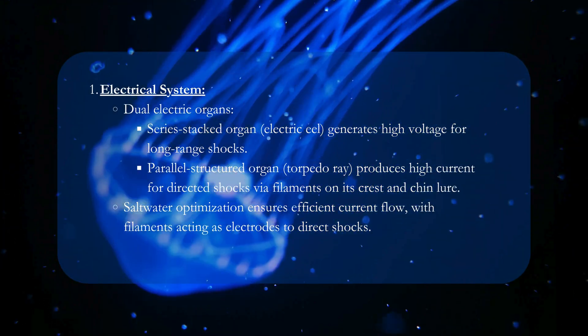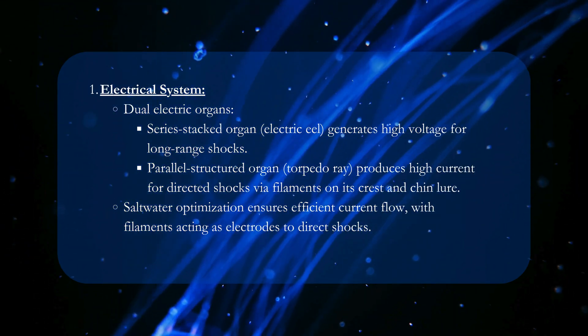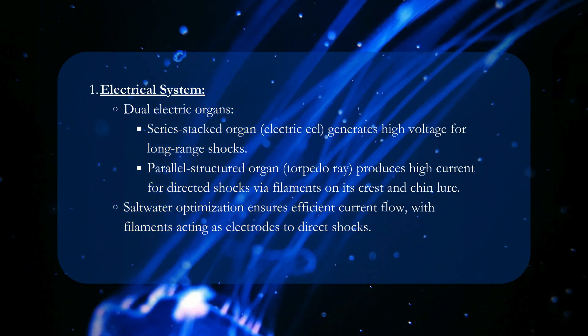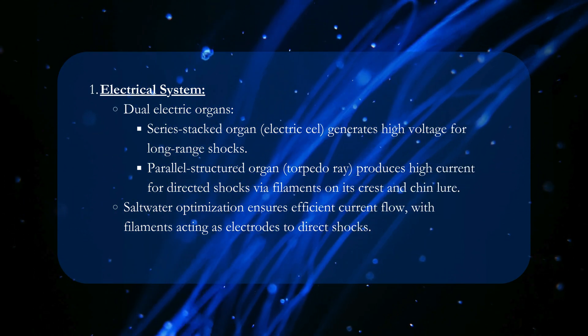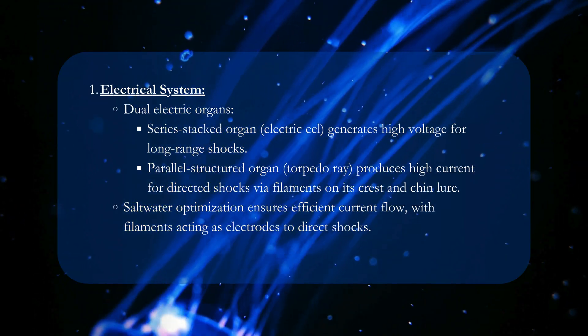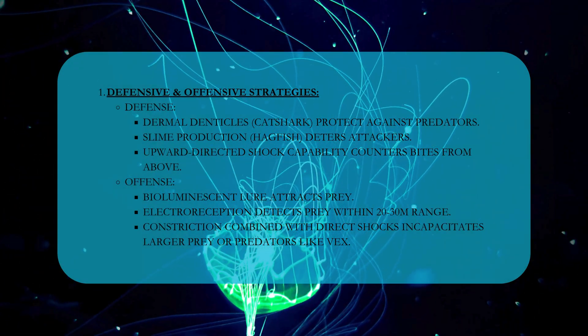Electrical system: dual electric organs — a series-stacked organ from the electric eel generates high voltage for long-range shocks, while a parallel-structured organ from the torpedo ray produces high current for directed shocks via filaments on its crest and chin lure. Saltwater optimization ensures efficient current flow, with filaments acting as electrodes to direct shocks.